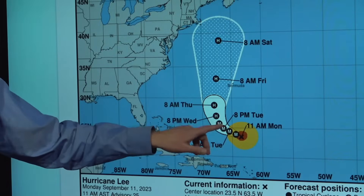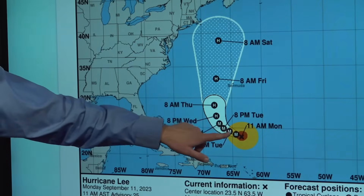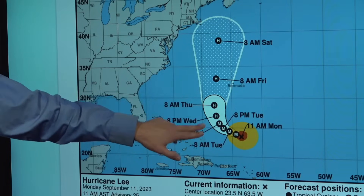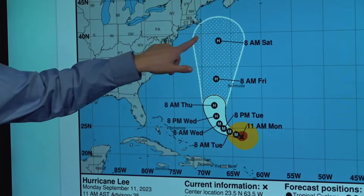Right now we're seeing Lee moving slowly toward the northwest at about eight miles per hour, and we're expecting a general northwestward to west-northwestward motion over the next day or so. And then a slow turn toward the north as we move through the middle portions of this week.